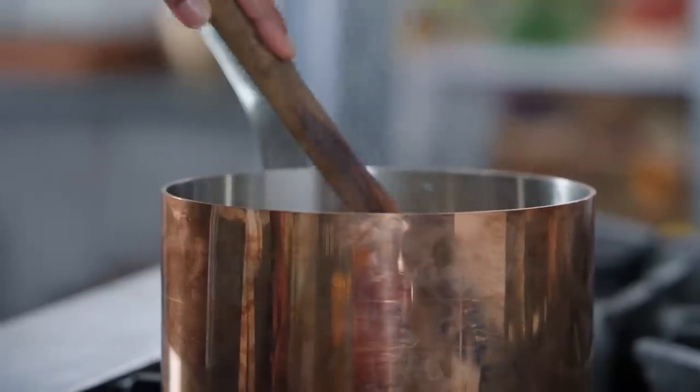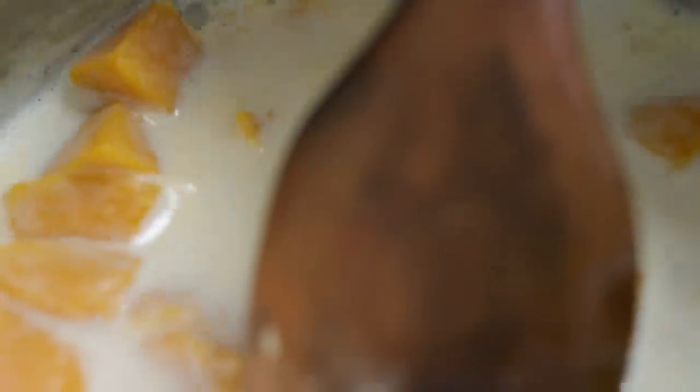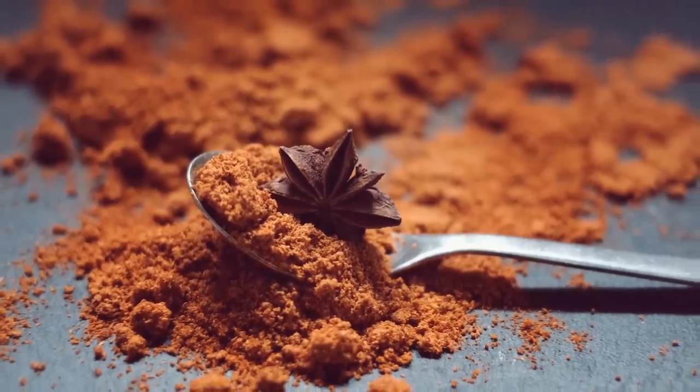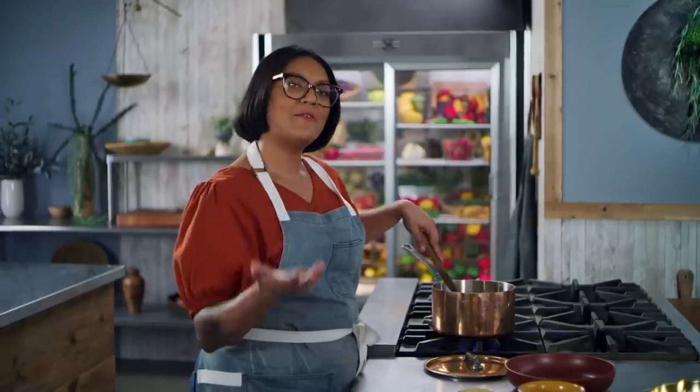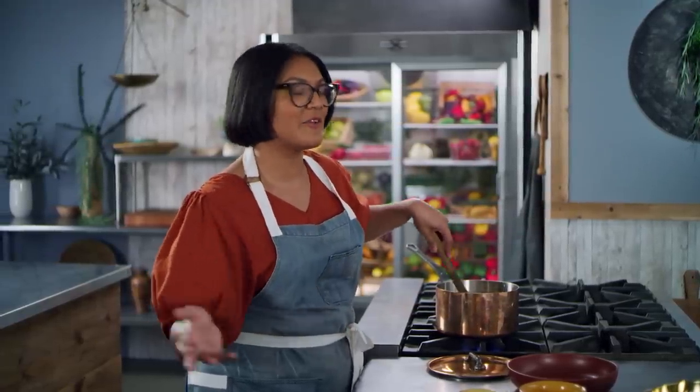I think this pie is not gonna taste a lot like modern pumpkin pie, because there's no cinnamon, nutmeg, ginger, or clove. Pumpkin pie spice didn't actually become a thing until the 1950s, when McCormick decided to package it all up for folks who thought it was too hard to measure out cinnamon, allspice, nutmeg, ginger, and clove.